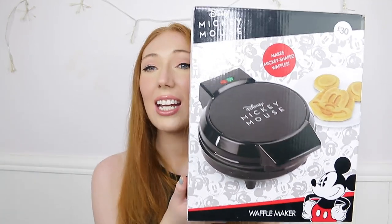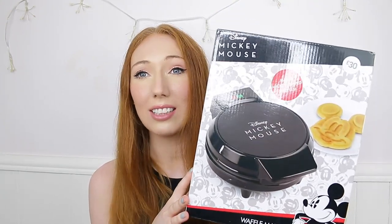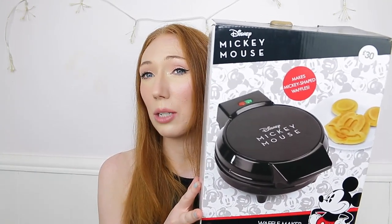I also got a Disney waffle maker — I had no idea they had these in store! It was £30, which is pretty expensive, but I've used it several times. It makes massive waffles, heats up very quickly, and everything tastes amazing. I looked online and they were selling for so much more on eBay and Amazon, so I'm really happy I got it. I can make Mickey waffles whenever I want!